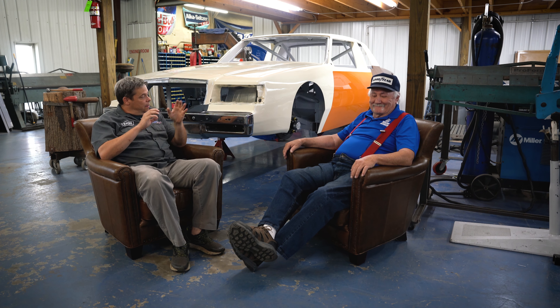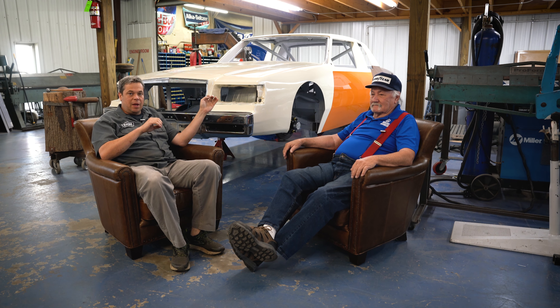Hello everyone, we're here at Ryan Enterprise. Ryan built a really cool project with a really great racer. This is Will Cronkright, and behind us is the skinny car. If you've never heard the story, this is the car that in 1982 ran above 203 miles an hour at Talladega during Happy Hour, and unofficially was the fastest NASCAR for about three years.